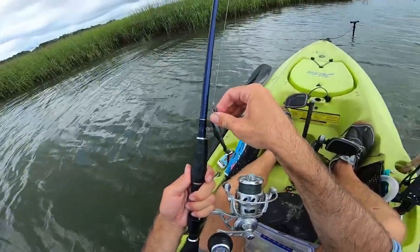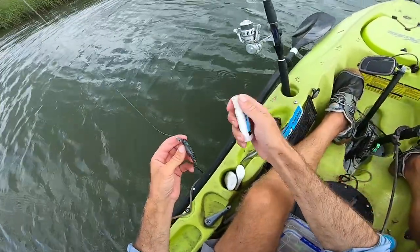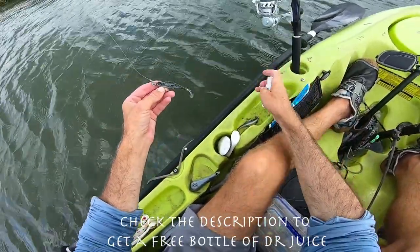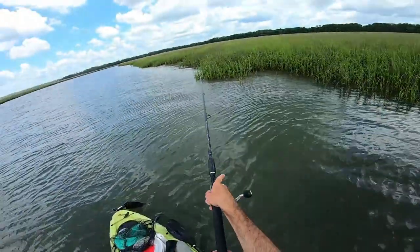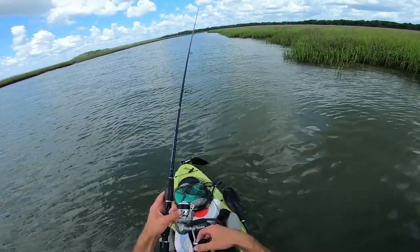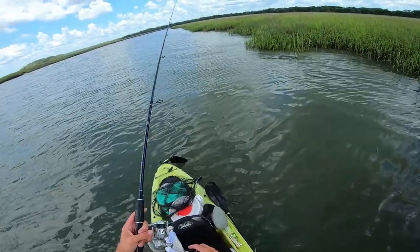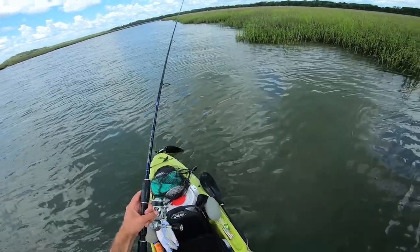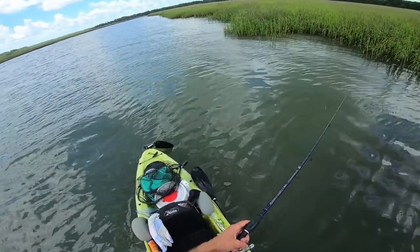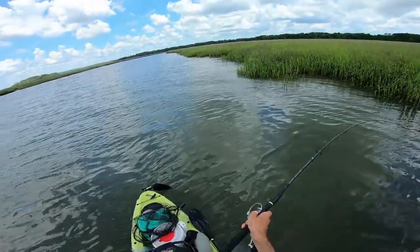With the other setup I've got a paddle tail — let me put some scent juice on it first. I'm just going to cast it along the grass and then along the little drop, kind of where we marked that first fish when we first pulled up. Hopefully we can put this in front of a hungry one. If not, maybe we'll get a bite on the crab rig. We'll give it about 20-30 minutes, and if there's no bite, I'll move to the other side of the creek.